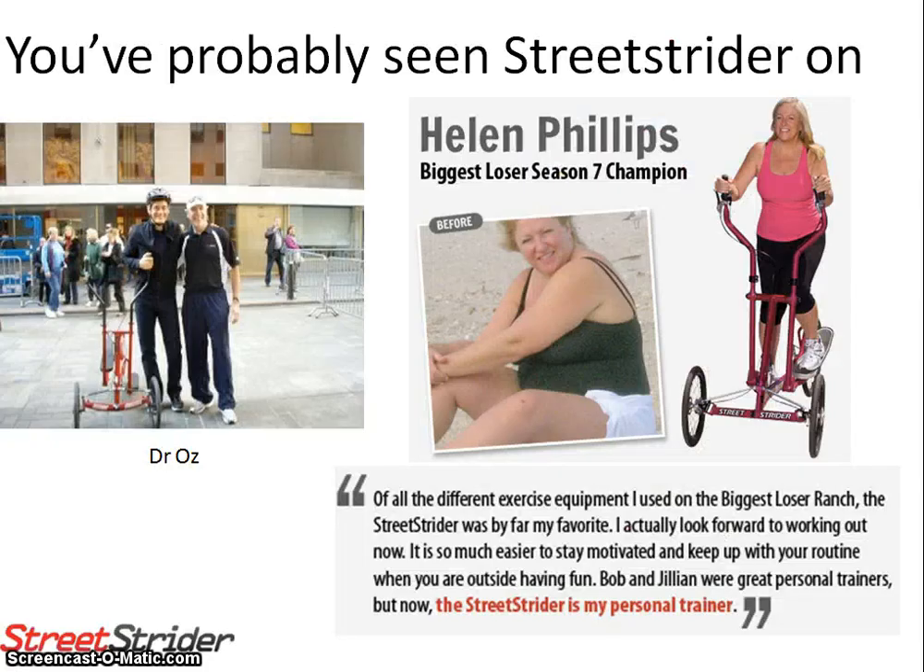You've probably seen the Street Strider on Dr. Oz and The Biggest Loser. Dr. Oz is pictured here with the creator of the Street Strider, Dr. David Krause, a former associate professor of biology at the University of Alabama Birmingham. He invented the Street Strider and took it to market in 2005.